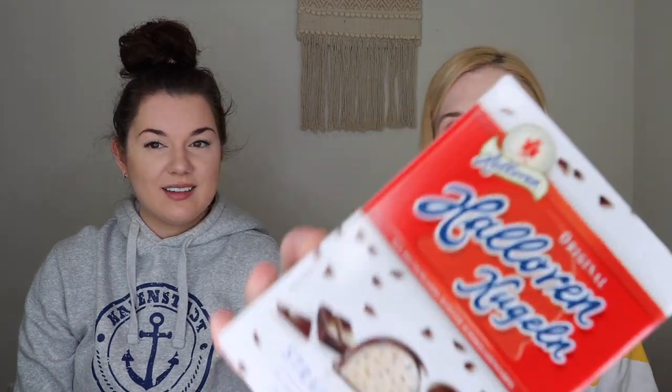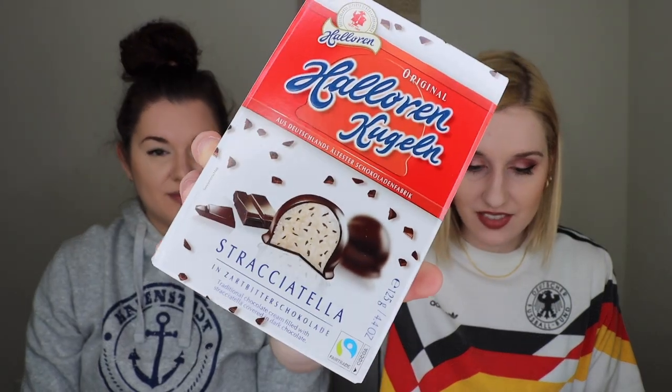Next, I'm bringing out Hallorenkugeln — original Stracciatella ones. They're basically little Stracciatella chocolate rounds. Those look so good; I definitely want to try these. I always see that Stracciatella flavor ice cream when we go to Germany. They remind me of those marshmallow things with chocolate on top, but that's not what these are — they're not Domino Steine.